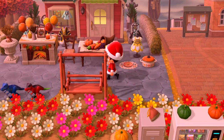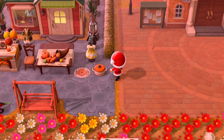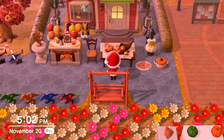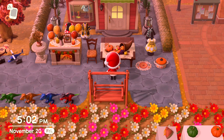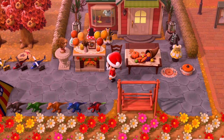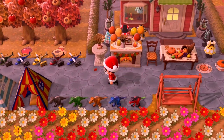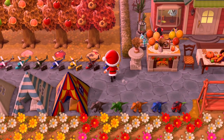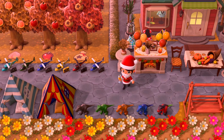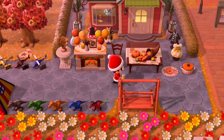Over here we have Turkey Day items. On the floor you see the table setting and the casserole. On top of the Turkey Day table is this cornucopia, which looks super awesome, along with a Turkey Day chair next to it. Over here you see Turkey Day decorations on top of the Turkey Day hearth, and then the Turkey Day wheat decor and the Turkey Day garden stand.